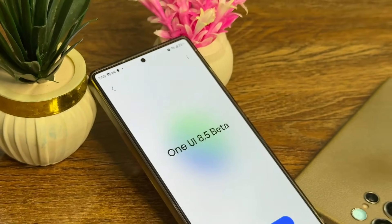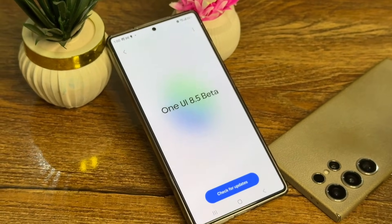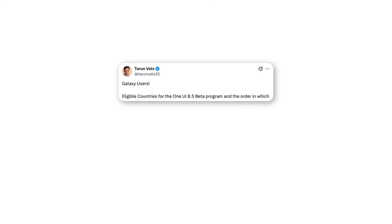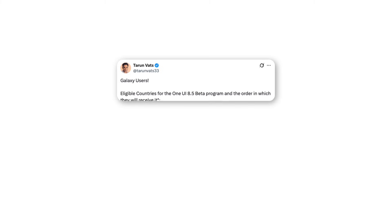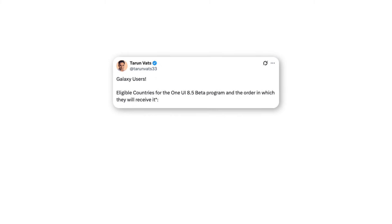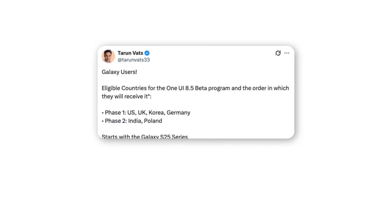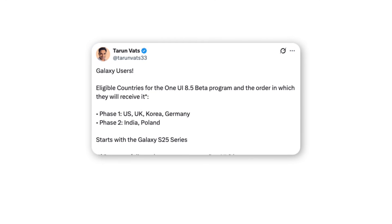Finally, the One UI 8.5 beta is almost here, and we now have a clear idea of which countries will get it first. According to Tarun Vats, Samsung has finalized the list of regions eligible for the beta rollout, along with the order in which the update will arrive. This time, the rollout seems more structured, giving users a good sense of when to expect the update.